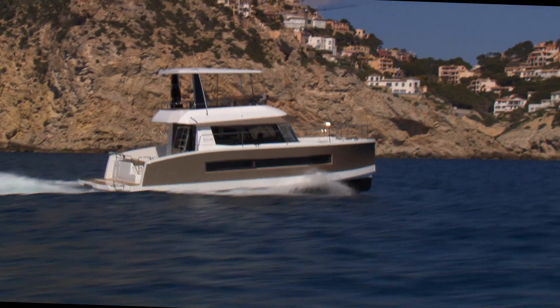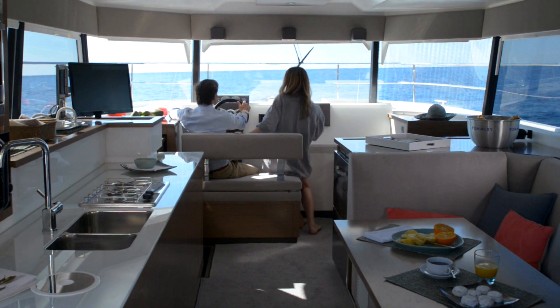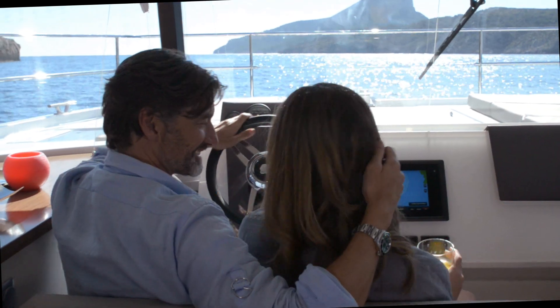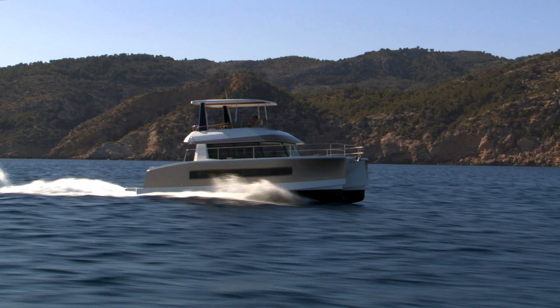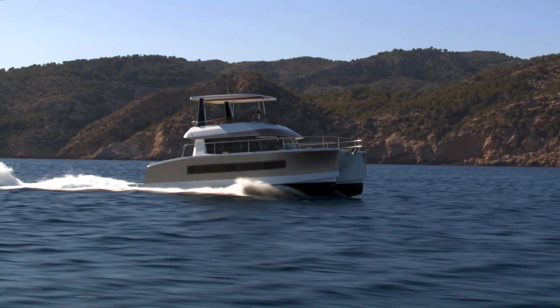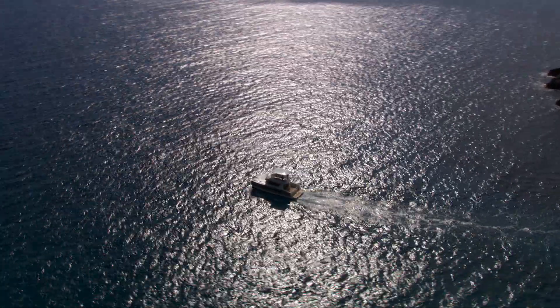Fontaine Pajot My37 is Fontaine Pajot's new motor yacht. This true yacht with its contemporary design will offer you all the fun of life on board all the time, from morning till night. Its luminosity, elegant lines and fine quality construction by Fontaine Pajot will delight you.